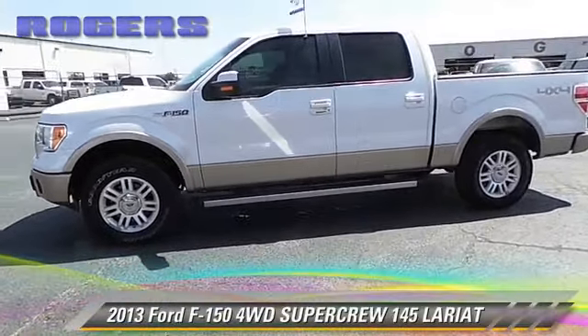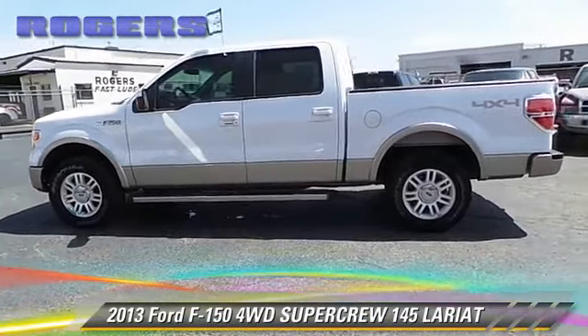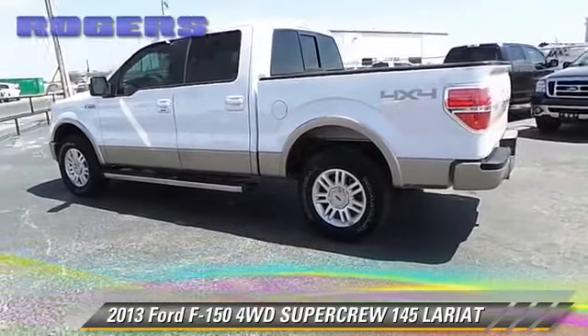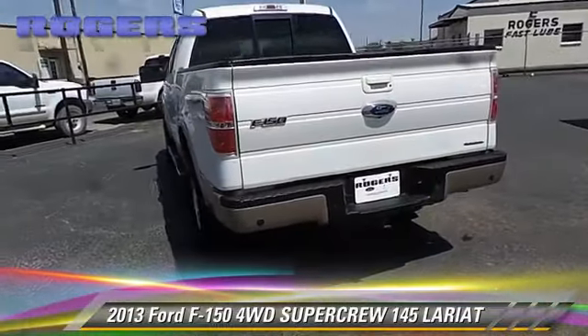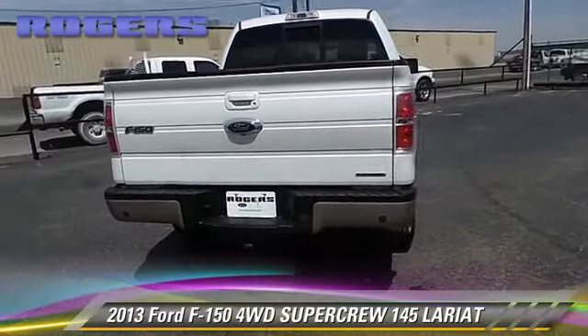The 2013 Ford F-150 Lariat. This is a SuperCrew Cab Pickup Truck with an automatic transmission. This four-wheel drive pickup truck with fewer than 25,000 miles on the odometer is well-equipped. Give us a call to schedule your test drive today.